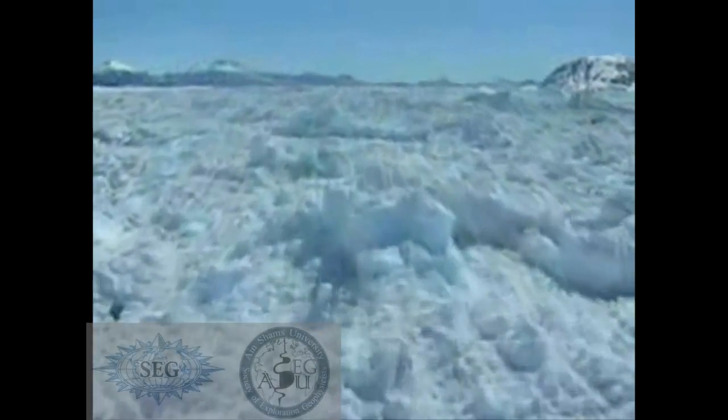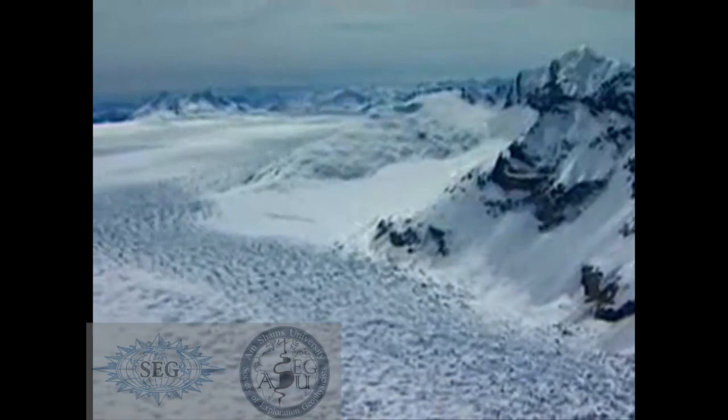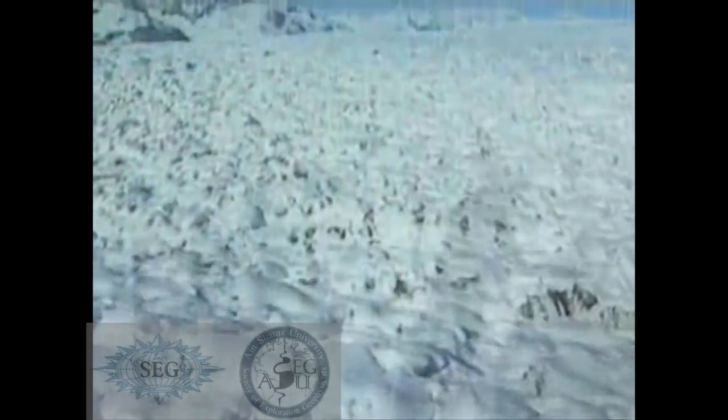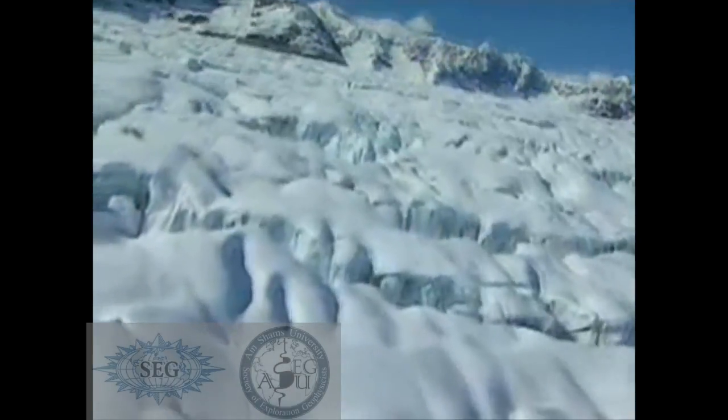No speeding tickets here — the glacier moves less than three centimetres a day. The bottom layer, slowed by the ground, moves more slowly than the top. The strain cracks the ice, creating giant crevasses.